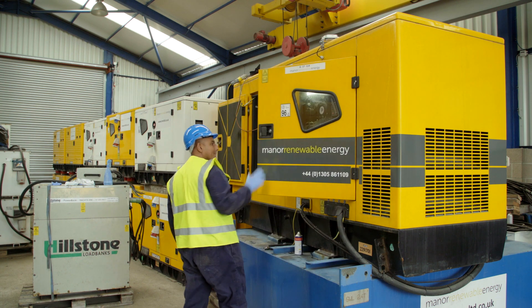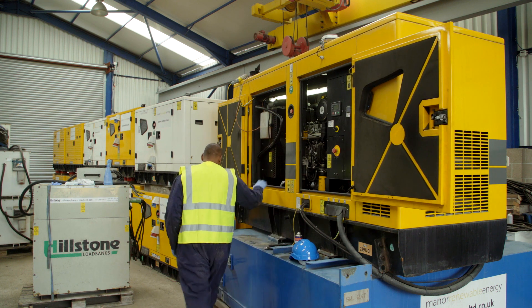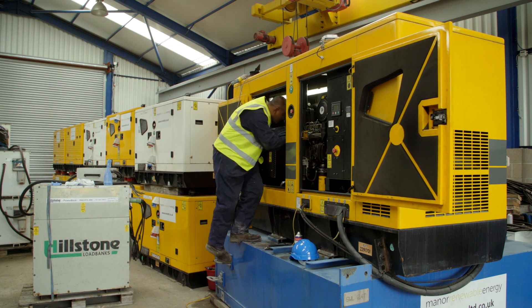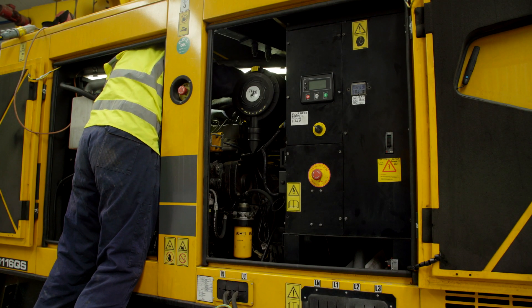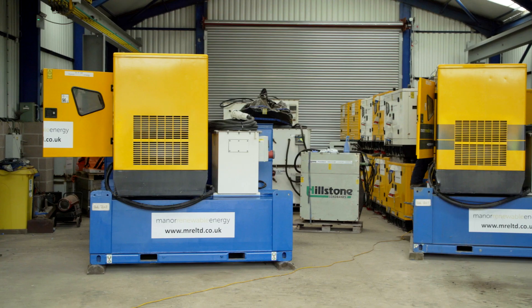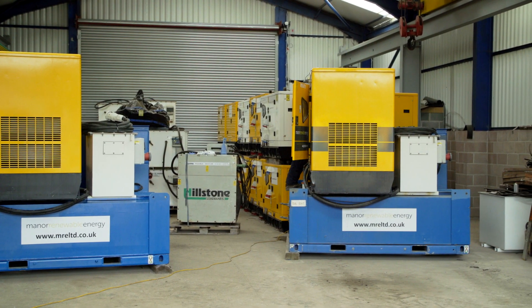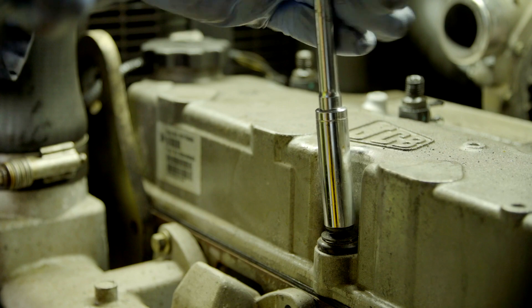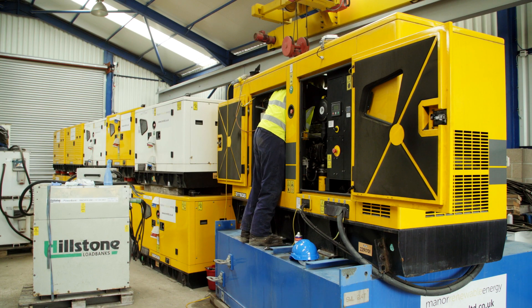Depending on the manufacturer of the turbine, they have periods of between 20 and 75 days where they need to rotate blades. We need to be able to give them the power to rotate those sets and yaw them. There's also a period of time when, if they haven't had power, they'll need to be dried out — so we keep the dehumidifiers and heater systems running.